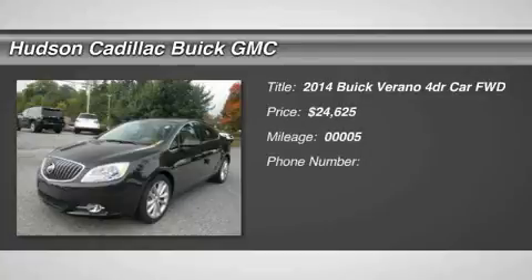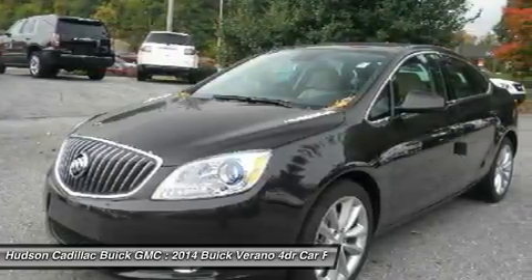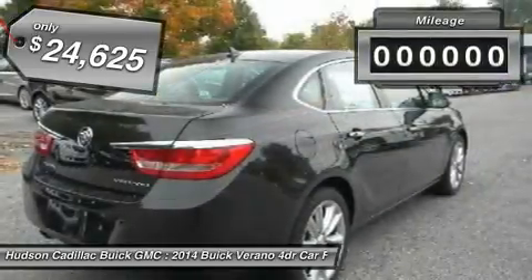The 2014 Verano. Buick Verano is a compact car built on the Delta II platform, designed and built from the ground up with the idea of it being a Buick, and is priced below $25,000.